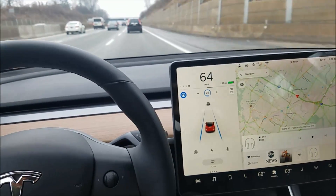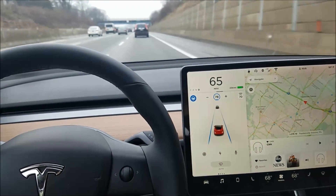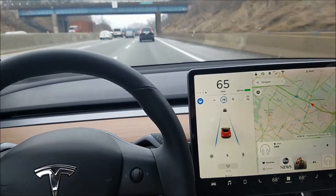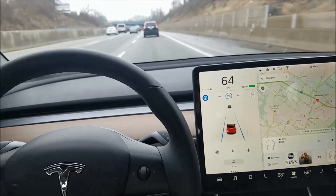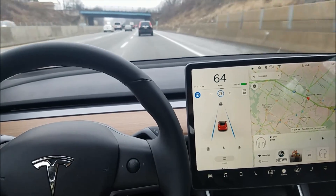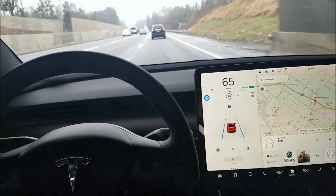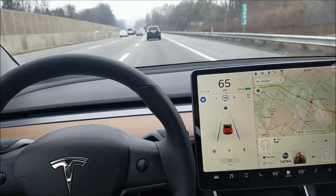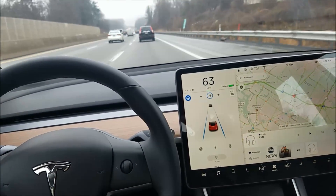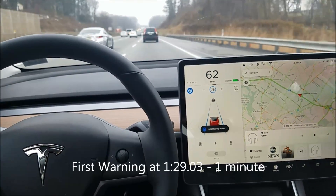I'm going to try adjusting speed and doing some things. With my Model S I noticed that adjusting speed or changing lanes would preempt the three-minute warning — it was three minutes with my Model S Hardware 1. I'm pretty sure we're going to see one-minute warnings here in the Model 3. I'd love to know if someone with a Hardware 2 Model S is also getting one-minute warnings with recent updates.